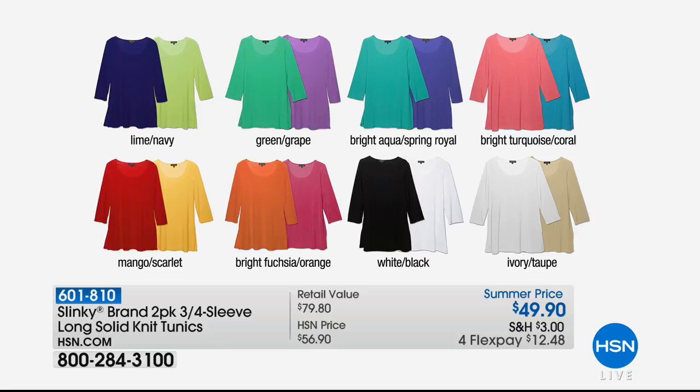The two-pack is $49.90 — that's a huge special — and for this visit only we're featuring four monthly flex payments, so $12.50. We have the solid lime with navy, green with grape, bright aqua with spring royal, bright turquoise with beautiful coral, mango with scarlet red, bright fuchsia with orange, white with solid black, and ivory with taupe. Normally $56.90 and normally we offer just one tunic at $49.90 — so getting the two-pack for under $50 is a huge special.